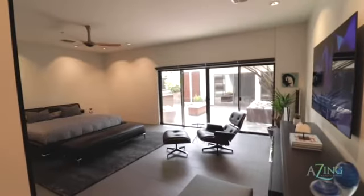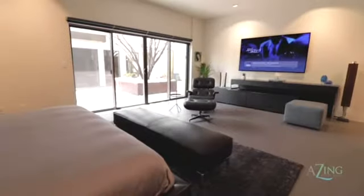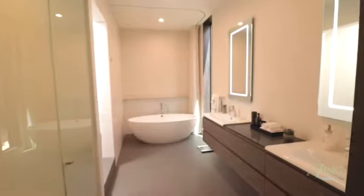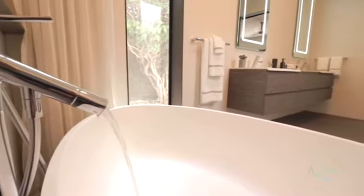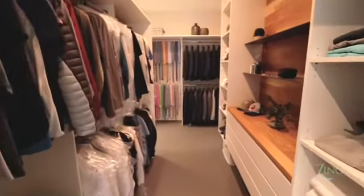This luxurious master suite has doors outside to the patio, a spa-like bathroom, and huge master closets.